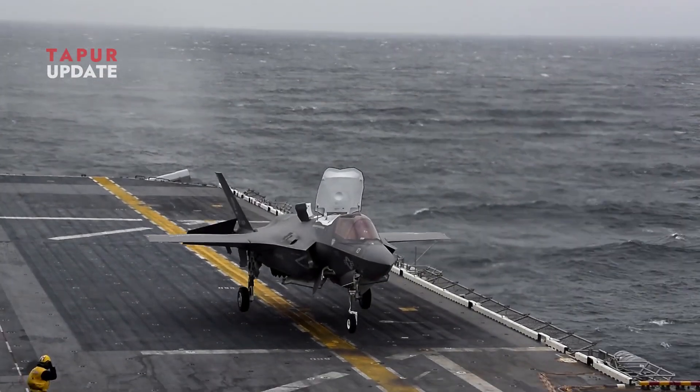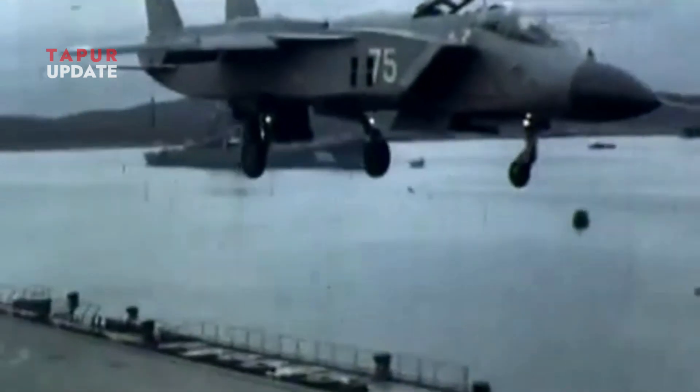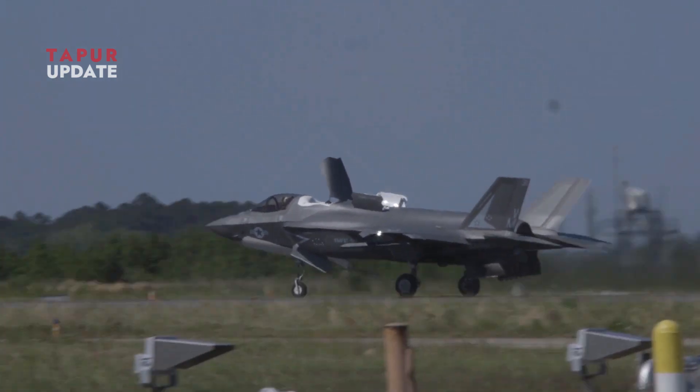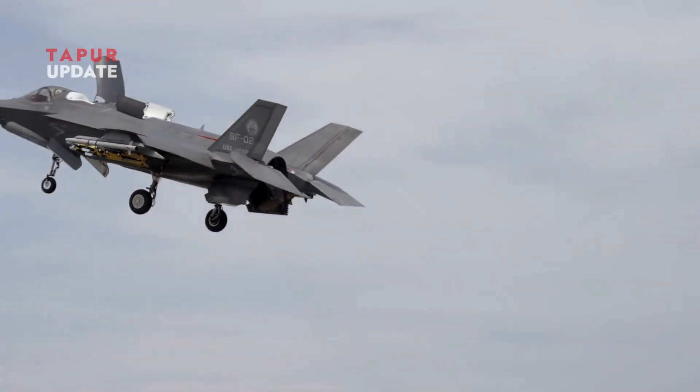Did the F-35B truly adopt Yak-141 technology, or is this just a conspiracy theory? Share your thoughts in the comments. Don't forget to like, share, and subscribe for the latest updates on military technology, only on Taper Update.